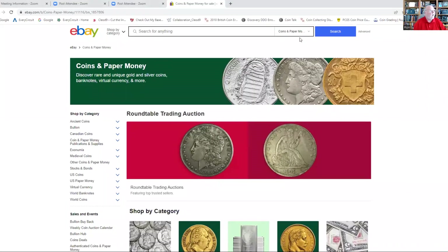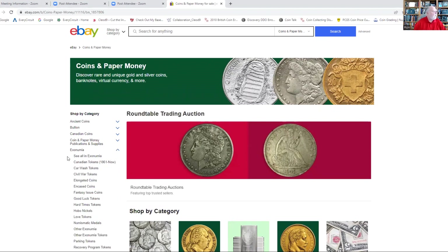Tokens have a very large, diverse ecosystem to collect: bar tokens, trade tokens, good-for tokens, good-for-one-bar-of-soap tokens — I'll show those in a different episode. Before we leave, let me show you eBay. To find exonumia on eBay, go to the general category of Coins and Paper Money, click on it, and scroll down to 'Exonumia' — that means out of coins and currency, everything else that looks like a coin and has value. When you click it, you see Canadian tokens, car wash tokens, civil war tokens, elongated tokens, case tokens, and fantasy tokens.